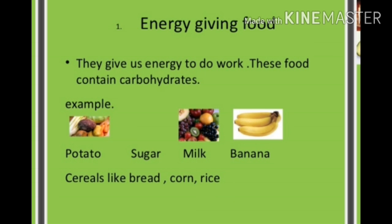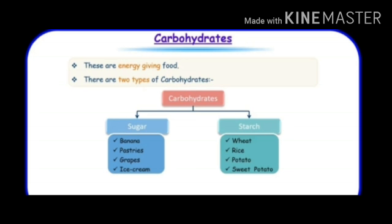Look at the pictures. There are some examples of carbohydrates. Foods like potato, sugar, milk, banana, and cereals like bread, corn, and rice all have carbohydrates and they are called energy giving food.